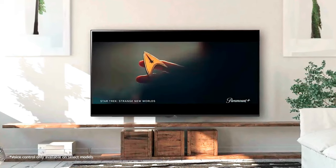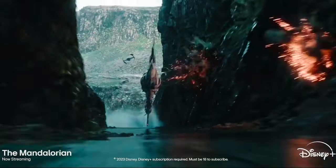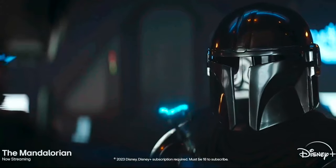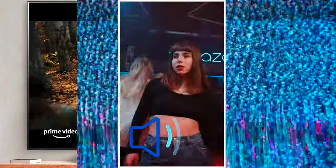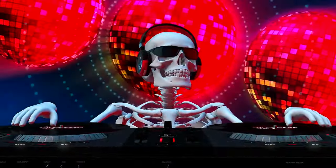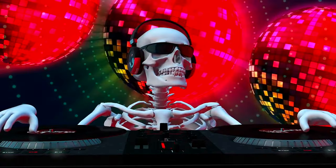Another awesome feature is AI Picture Pro on the G4, which means the picture will look better too, including director processing, which automatically adapts the picture to portray the director's true intentions. In terms of sound, while it was a weak point of the G3, the G4 changed the speakers from a 9.1.2 setup to an Atmos-capable 11.1.2 system, which also benefits from the A11 chip.